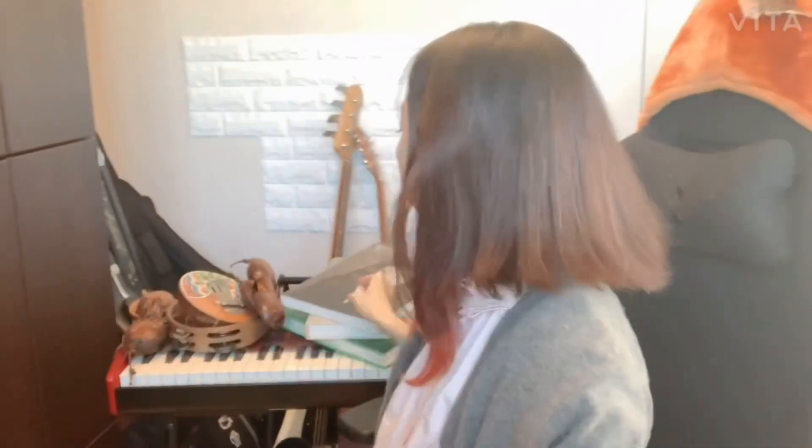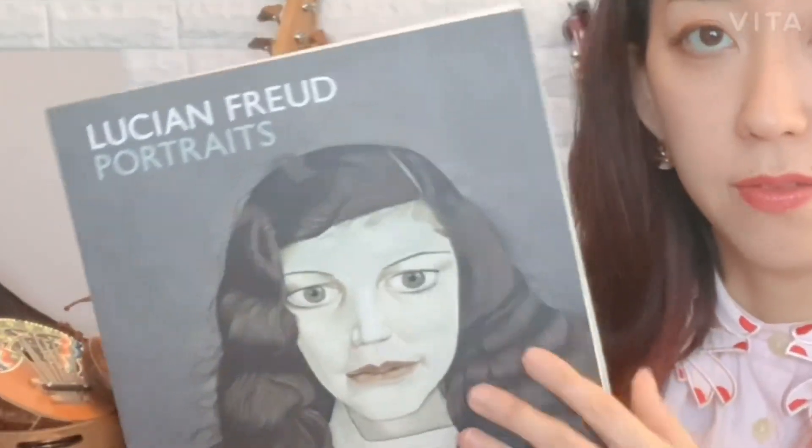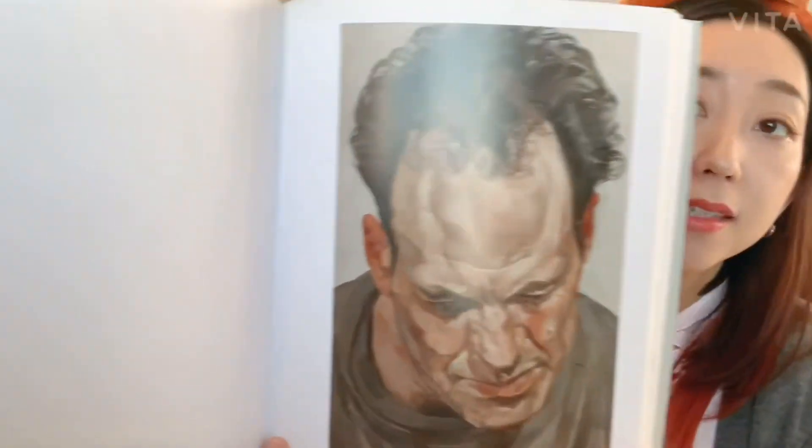So this is Lissura. And Lucian Freud — I've started painting portraits and I've tried to reference these portraits, but I feel like the paint itself is like part of the flesh, and it's just a really inspiring portrait artist.